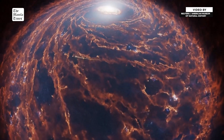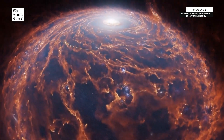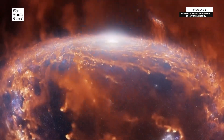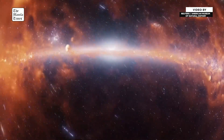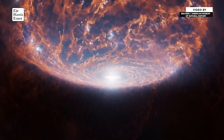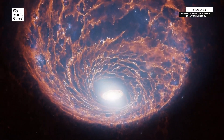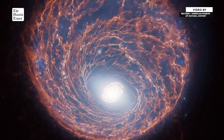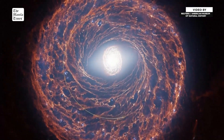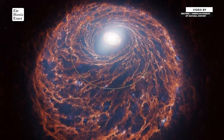On our travels, we can expect to pass through bubbles again and again, because the galaxy is peppered with massive stars that go out in a blaze, creating gigantic dust-clearing shock waves. Though each star's path is unique, we're all on a journey around the Milky Way galaxy. For us — for our sun and solar system — one orbit takes 230 million years to complete.